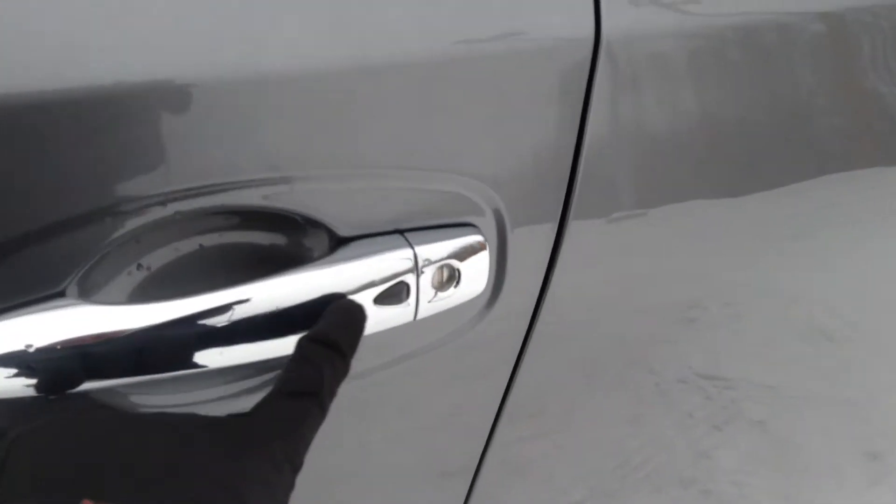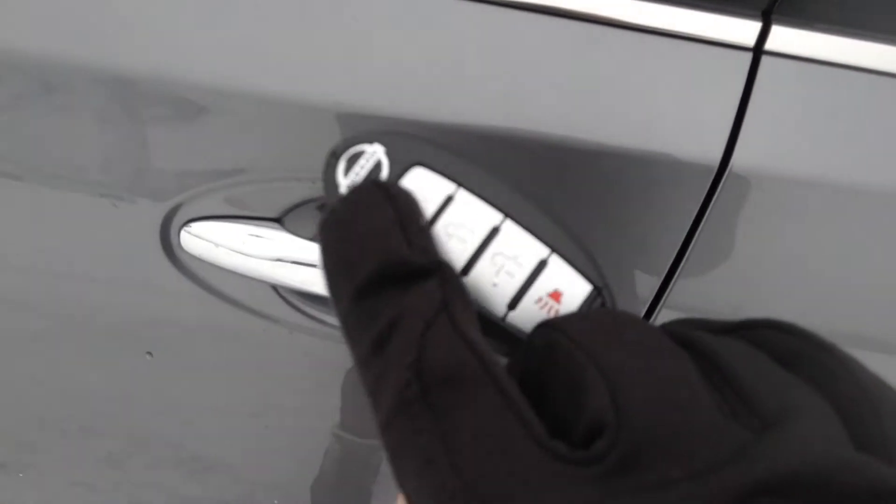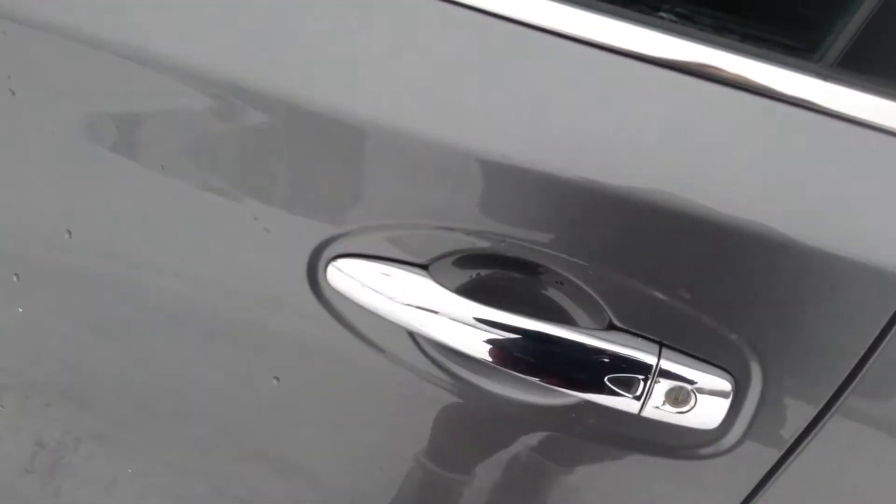Coming over here we do have our keyless entry on the door, so on our fob you have your remote start at the top there, your lock, your unlock, and your panic button.